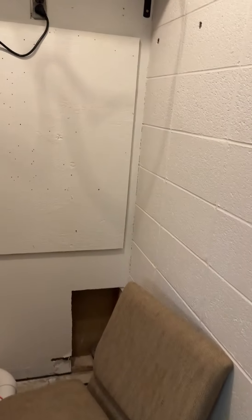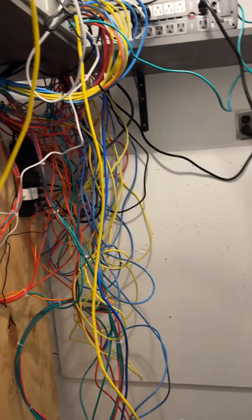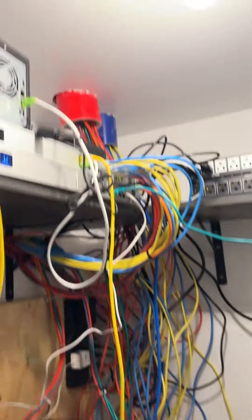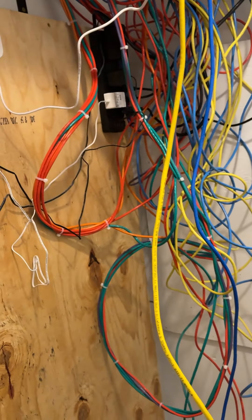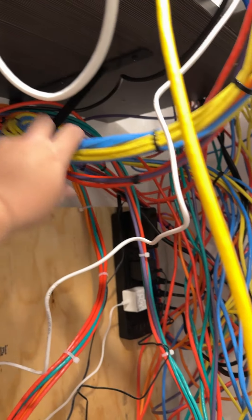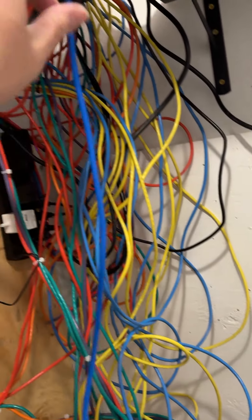Not too much has happened in the kitchen or the other little room, but in the network closet we're starting to get this put together. This looks like a huge mess but it's really not — it just needs to be pulled back up. Everything is zip-tied and organized and untangled through here; it just needs to get pulled through the top.